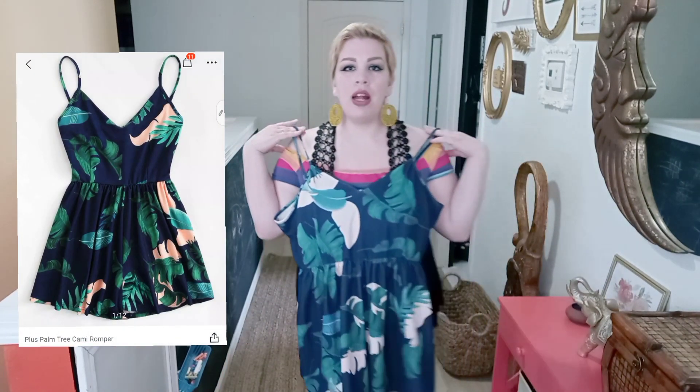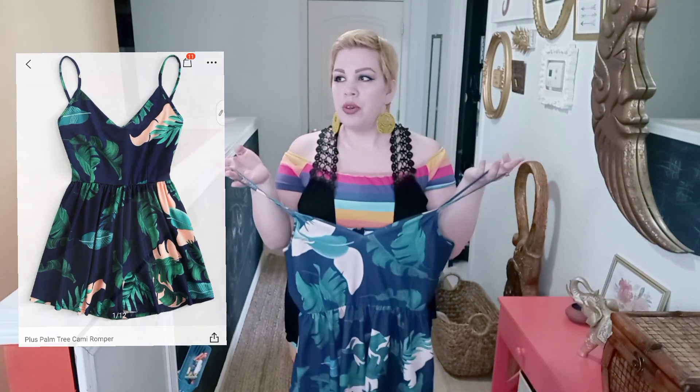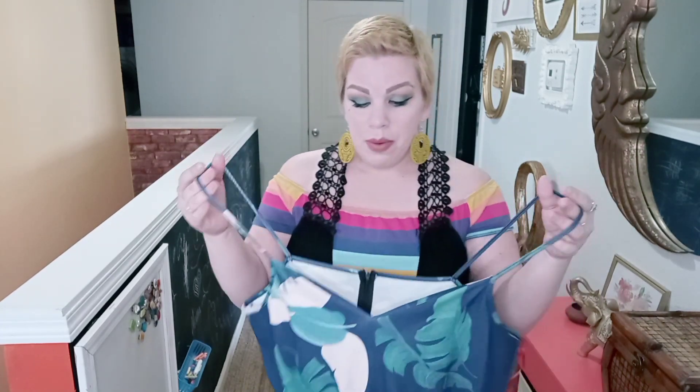For the next thing, I have this little tropical bodysuit — well, romper. I don't know why I get those interchanged so often in my head. Anyway, I'll go ahead and toss this on.